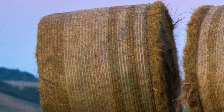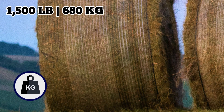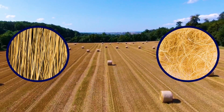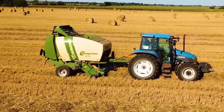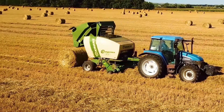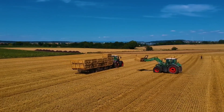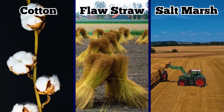An average round bale of hay measures 5 by 6 feet and weighs about 1,500 pounds. Its dimensions and weight vary based on whether it's a hard-core or soft-core bale, which usually refers to how tightly packed the hay is. As the baler picks the hay up from the field and feeds it to the bale chamber, the hay rolls into a big, round bale. In addition to harvesting hay, these machines can be used for collecting other crops like cotton, flax straw, salt marsh hay, and more.